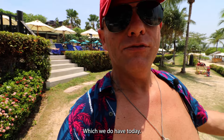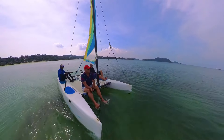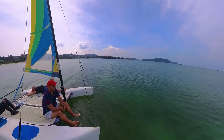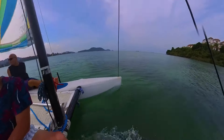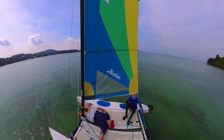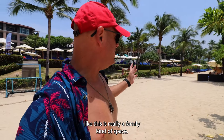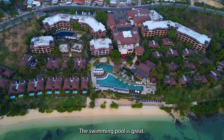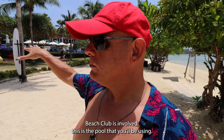If there's a bit of a breeze — which we do have today — you can even take the catamaran out and enjoy some sailing. This really seems like a family kind of space. There's a lot of activities here. The swimming pool is great. There's a second swimming pool a bit further up, but as far as the Edge Beach Club is concerned, this is the pool you'll be using.